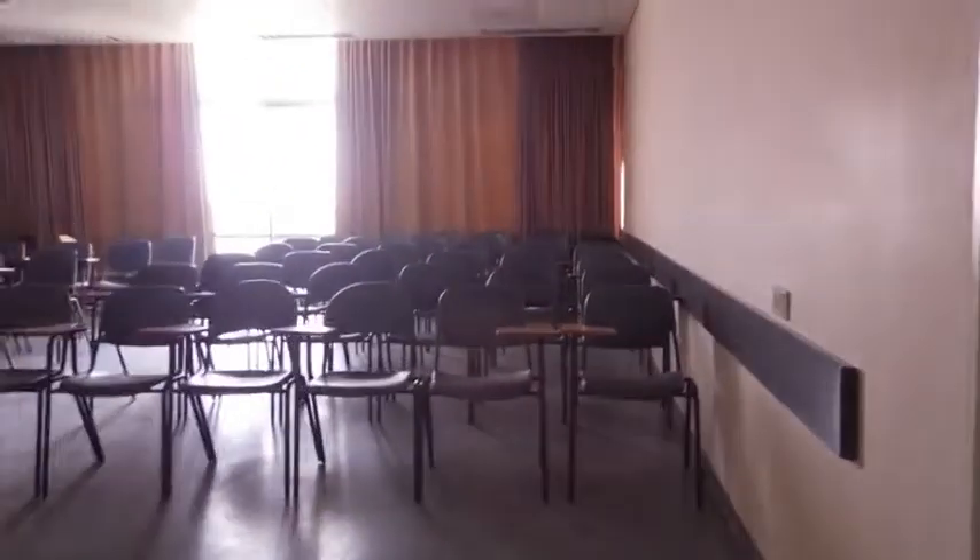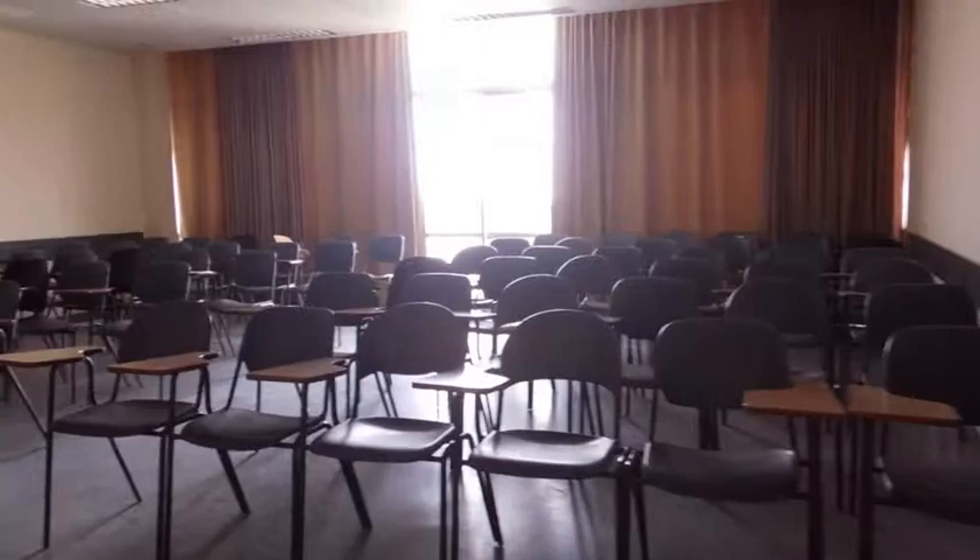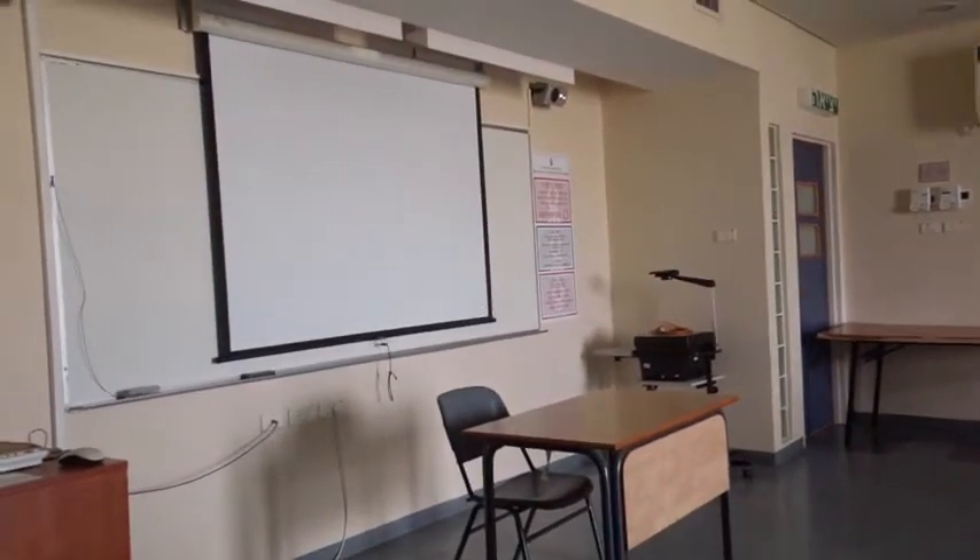Here's the last classroom — a little bit smaller and a different orientation where your back is to the light. But again, plenty of seats, air conditioning, and multimedia available for the professor.